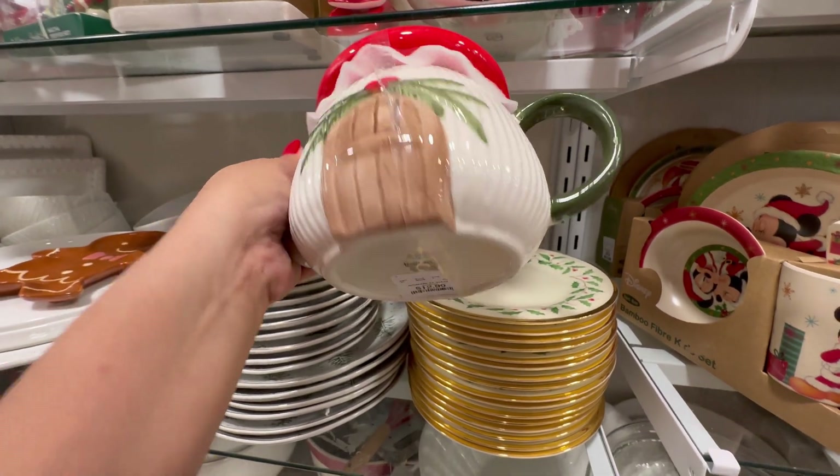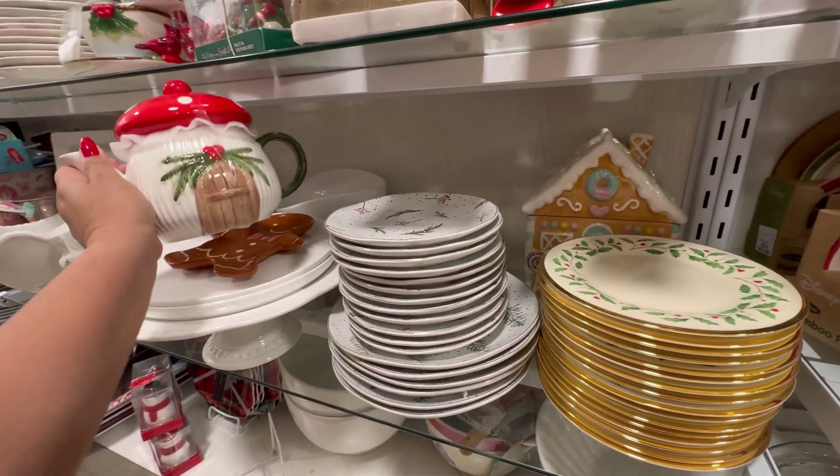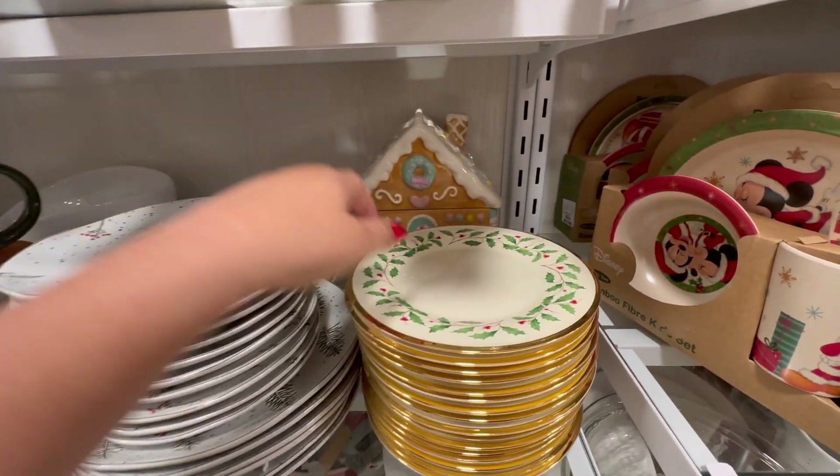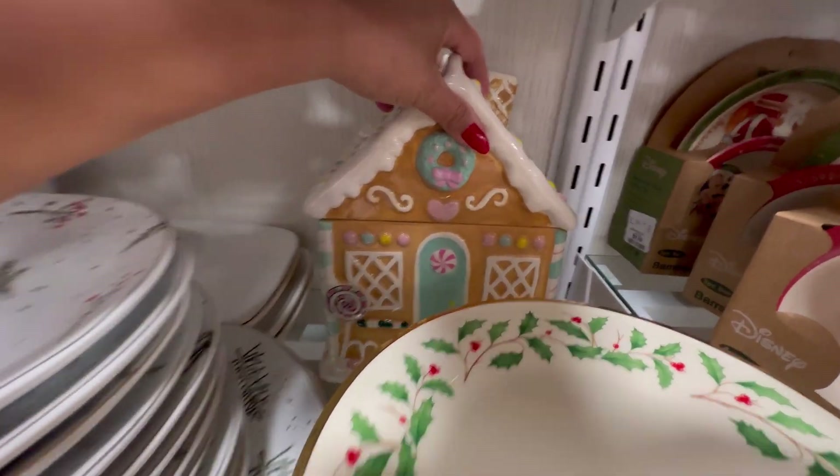Look at this little teapot, it's so adorable. $12.99. It's like a little mushroom on the top. I want to put that on the side. I wanted to see this gingerbread house canister right here.